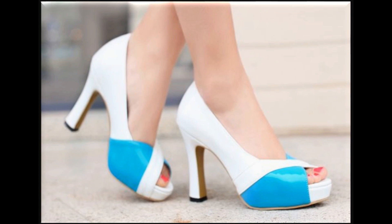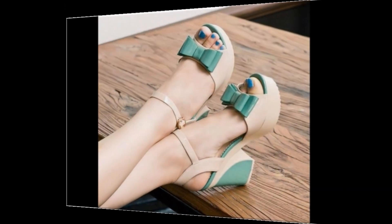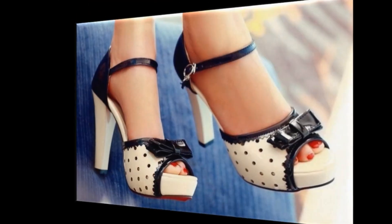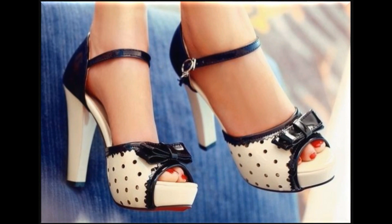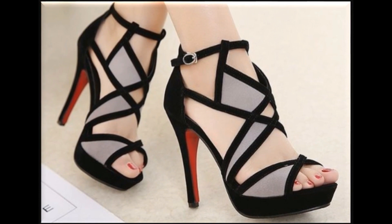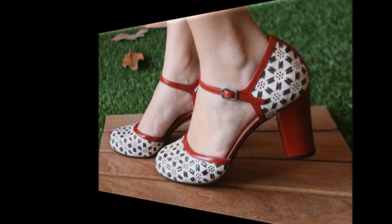Very simple, decent, comfortable but stylish type of footwear designs are included here in this collection. Friends, if you are new here on my channel, please subscribe for more such kind of very beautiful, informative, stylish collections which are in fashion and trending nowadays. Press the bell icon too for getting notifications of new uploads.